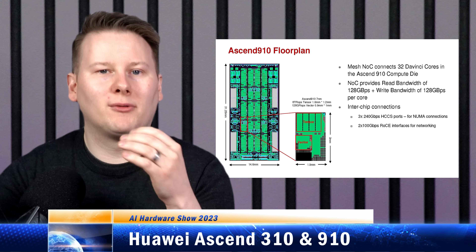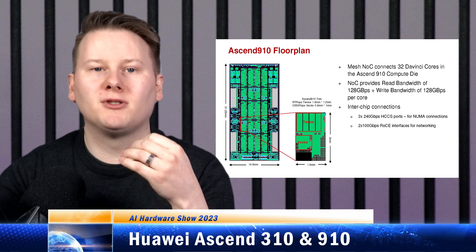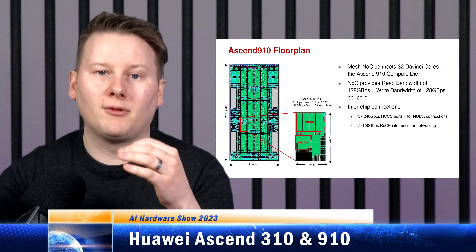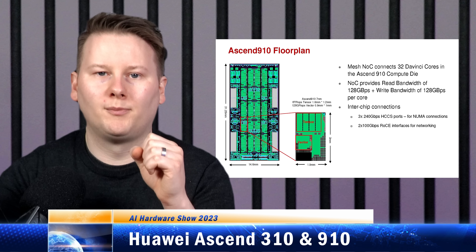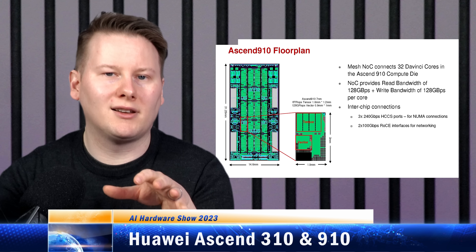Due to the issues around Huawei and HiSilicon, its semiconductor subsidiary, and their ability to produce leading-edge chips, it's difficult to determine the position of products like Huawei's Ascend, as well as generational improvements that might come from subsequent future hardware. I fully expect Huawei to be drinking its own Kool-Aid internally, but the big question is if anyone else is.